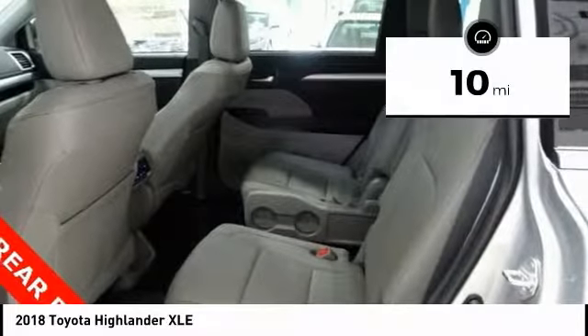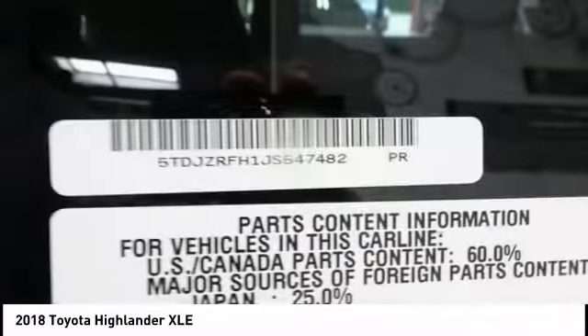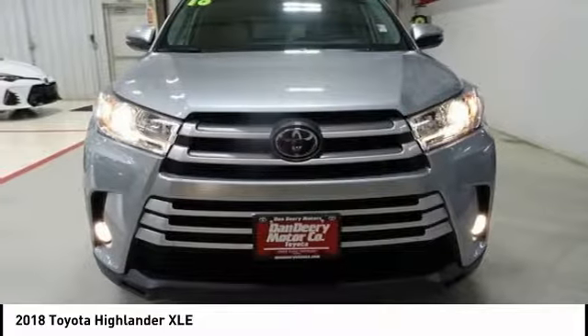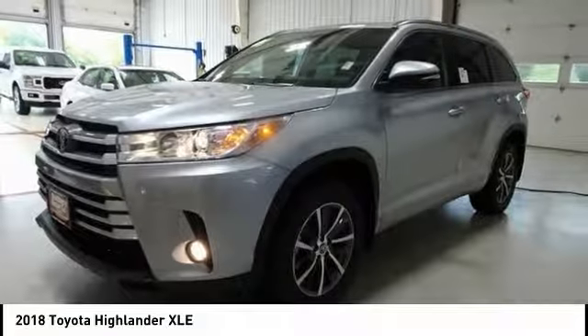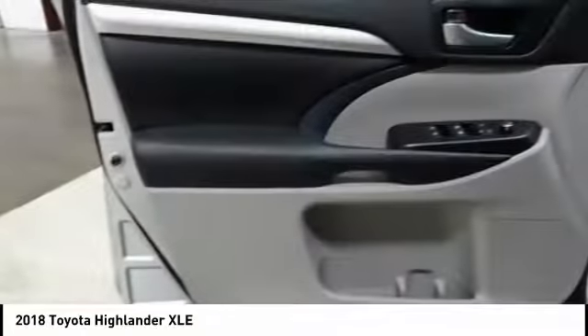This vehicle has less than 100 miles. Here are some of this vehicle's great options: traction control, power passenger seat, navigation system, dual airbags, air conditioning, power steering, alloy wheels, four-wheel disc brakes, universal garage door opener, and electronic stability control.